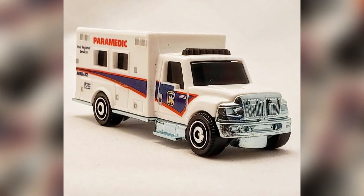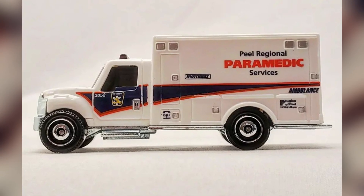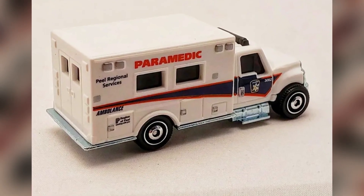2022 Matchbox number 36 out of 100: an International Terrestrial Ambulance. This is the third Matchbox model to support this theme library, with the first being the MB 994 1963 Cadillac Ambulance used in the 2021 retro series, and the second being the MB 1300 2016 Dodge Ram Ambulance.